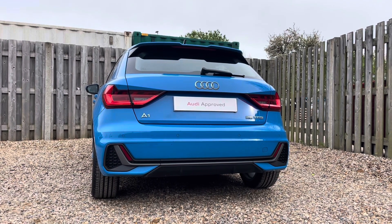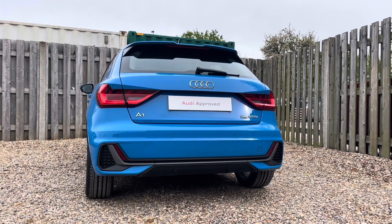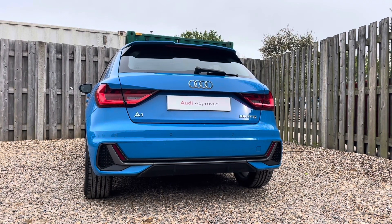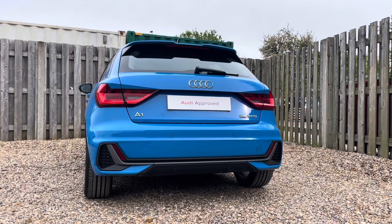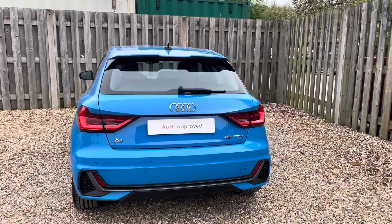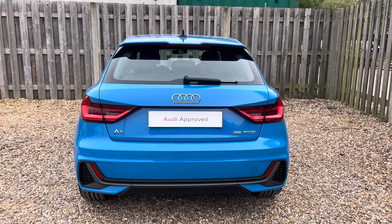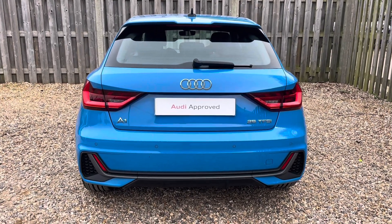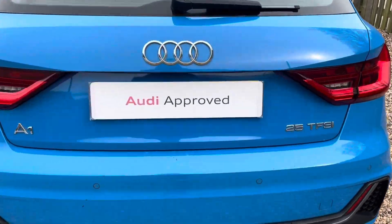Powered by the spirited 25 TFSI engine, this A1 Sportback offers agile performance and nimble handling. With 95 PS under the hood, this vehicle delivers spirited acceleration and responsive control, perfect for both everyday use and longer journeys. In addition, the 5-speed manual transmission adds to the engaging driving experience, allowing you to feel connected to the road with every shift.